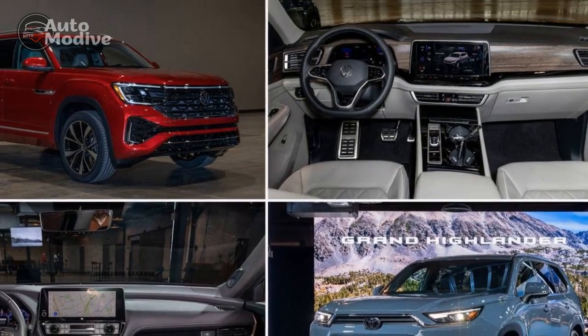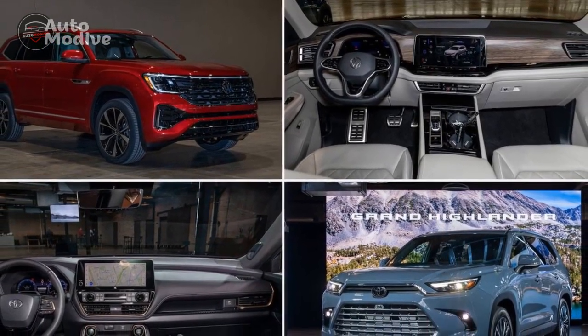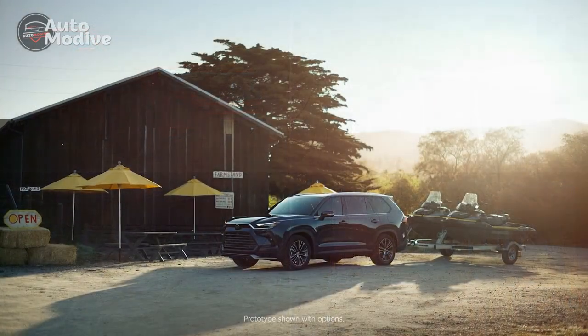7. Competitive segment: The SUV market is highly competitive, and while the Grand Highlander offers a strong package, potential buyers might also consider other well-regarded models in the same segment.